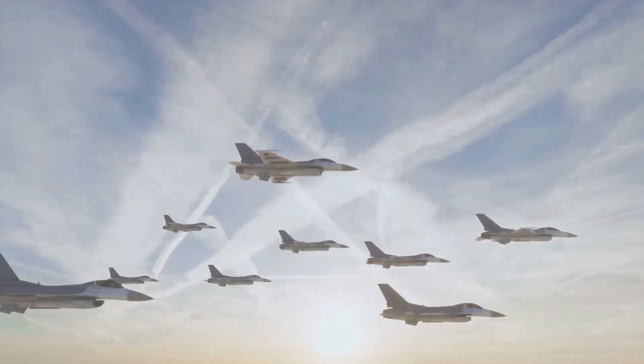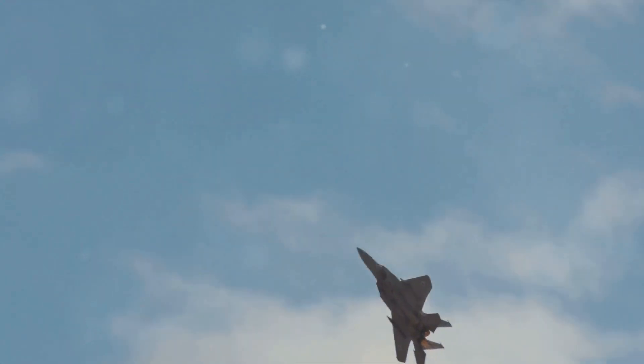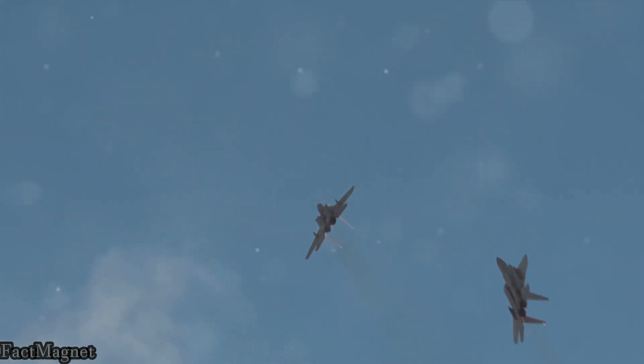Fact number four. Did you know that the F-16 has been sold to over 25 countries around the world? That's right. From the United States to Israel, and from Belgium to Singapore, the F-16 has proven its mettle in numerous air forces globally.